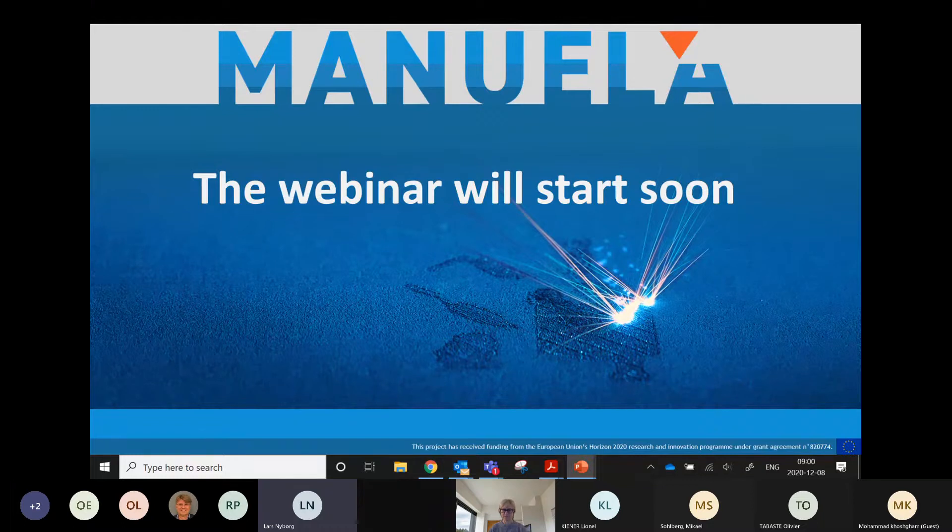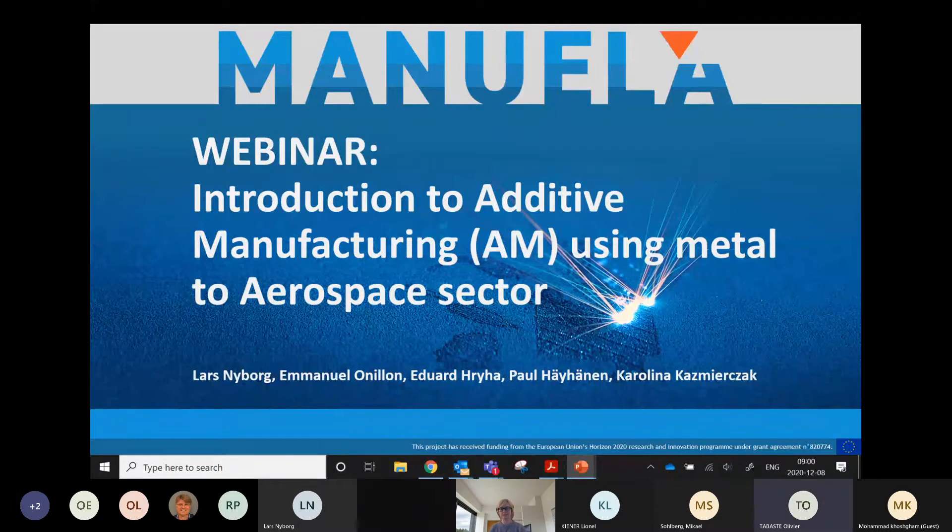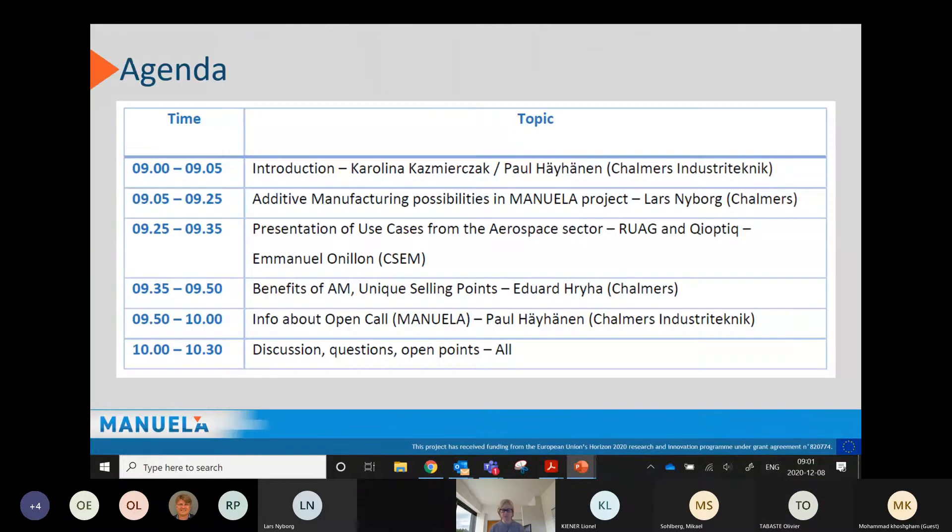Welcome to the webinar this morning. The webinar will cover the topic of introduction to additive manufacturing using metal for the aerospace avionics industry. We are a team working in the EU project Manuela. My name is Karolina Kazmierczak and I work at Chalmers Industri Technik in Gothenburg, Sweden. Together with colleagues, we will make a short presentation and talk about the open call in the project.